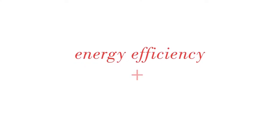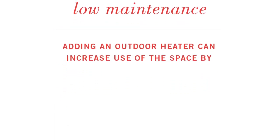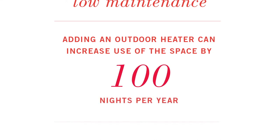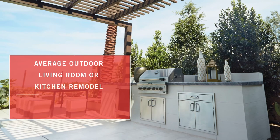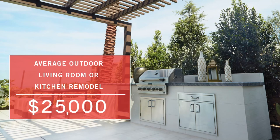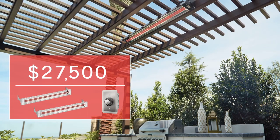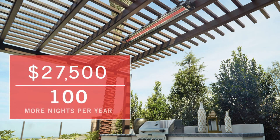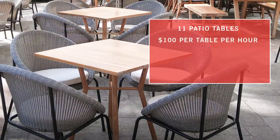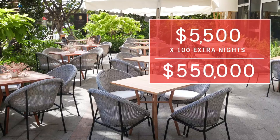An Infratech heating system can add many cost benefits to your project or property. For many home or business owners, adding an Infratech heater to an outdoor room remodel can increase the use of that space by an additional 100 nights per year for a small initial cost. The cost of an outdoor living room or outdoor kitchen remodel starts at an average of $25,000. You can add an Infratech heating system to this type of remodel for as low as $2,500 — covering two heaters, value controls and installation costs for a 10 by 20-foot area. For a restaurant owner, that can add 100 more nights of use to an outdoor patio or terrace space, translating into more seating and enhanced ambiance for increased revenue.